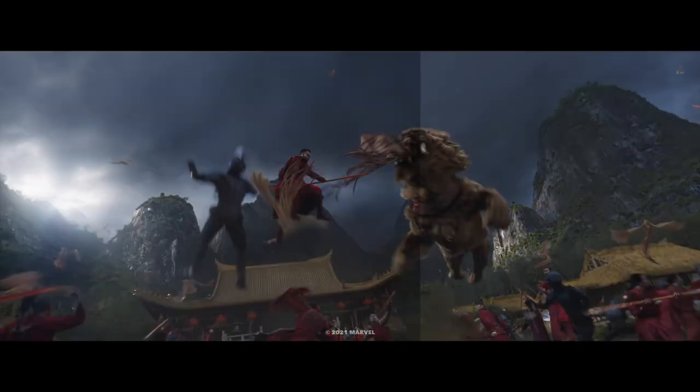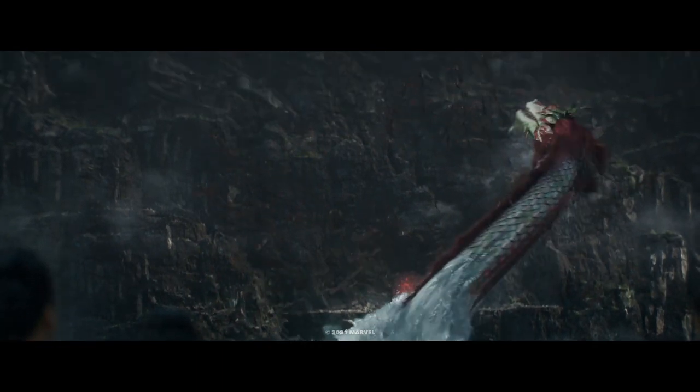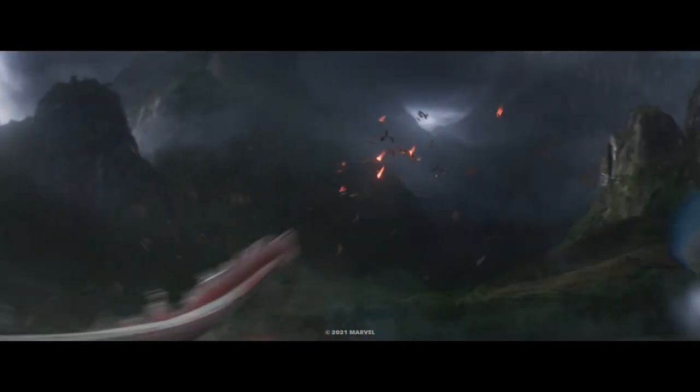Weta Digital focused on the third act battle and worked on 305 shots, which starts when Shang-Chi gets punched into the water at Ta Lo Lake. They worked on The Great Protector, and the design was based very closely on Marvel's original concept work. Marvel wanted her to feel natural and beautiful, while also being strong and majestic. The 8000 scales that made up the dragon were individually placed, and they shaded her scales with a translucent quality to bring her to life. For her animation, they looked at sea snakes and iguanas swimming through the water, as well as traditional ribbon dancing and rhythmic gymnastics for the dragon's posing and shape.